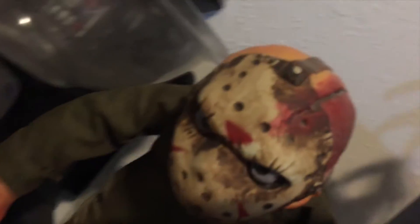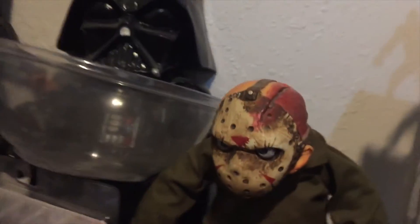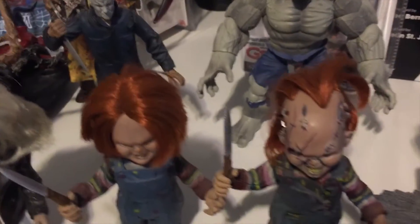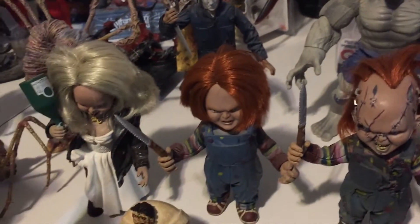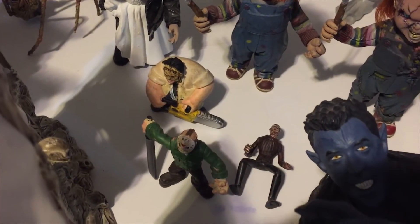That Mezco Cinema piece here — Jason. Great sculpt on that mask, I would say. And you got your Chucky family right here: Chucky Part Two in the center, and then you got Chucky and Tiffany from the Bride of Chucky playset. That's also super duper hard to find.